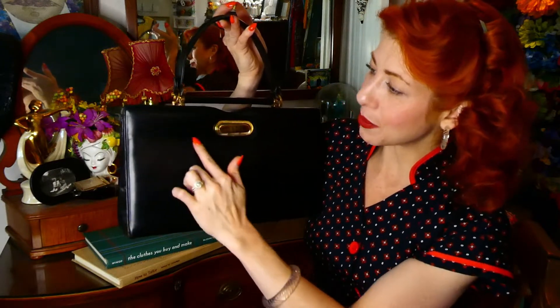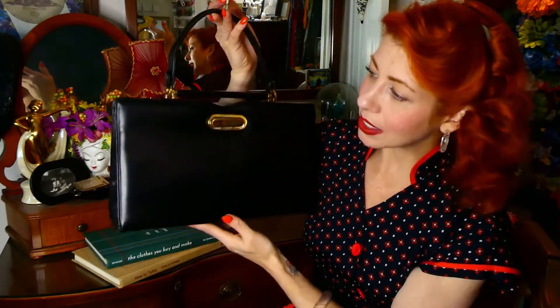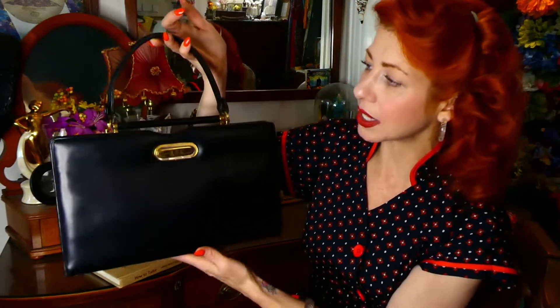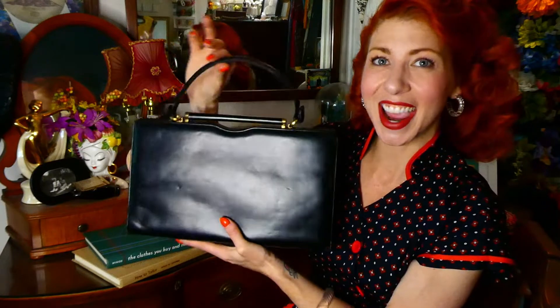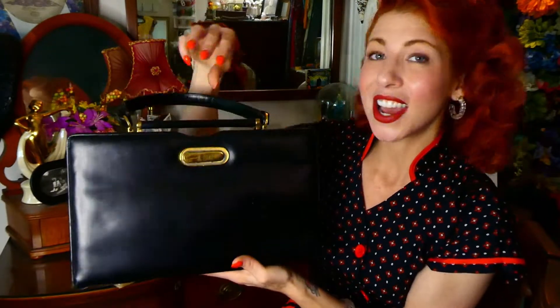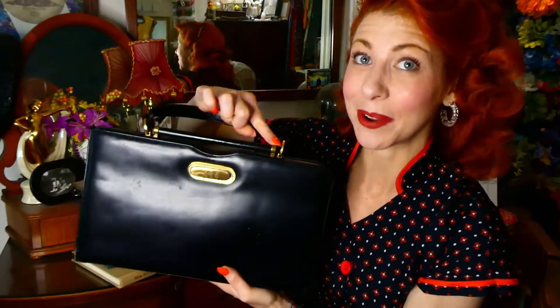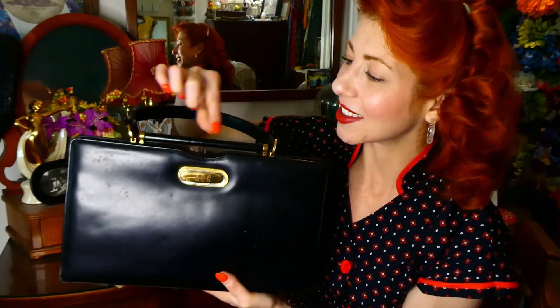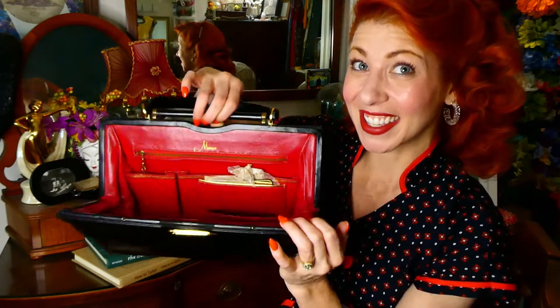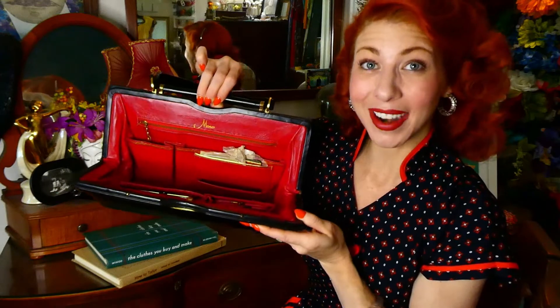There is a little bit of condition wear on the handbag — it looks like there might have been some coloring or something that got on it, and there is a little bit of discoloration in a couple of spots. However, the handle is in great shape — really nice and sturdy. I love the gold tone on the handle too. Then there's the clasp opening, which is this whole little barrel-style piece covered in the same fabric — you just pop that down and look at what we've got inside.